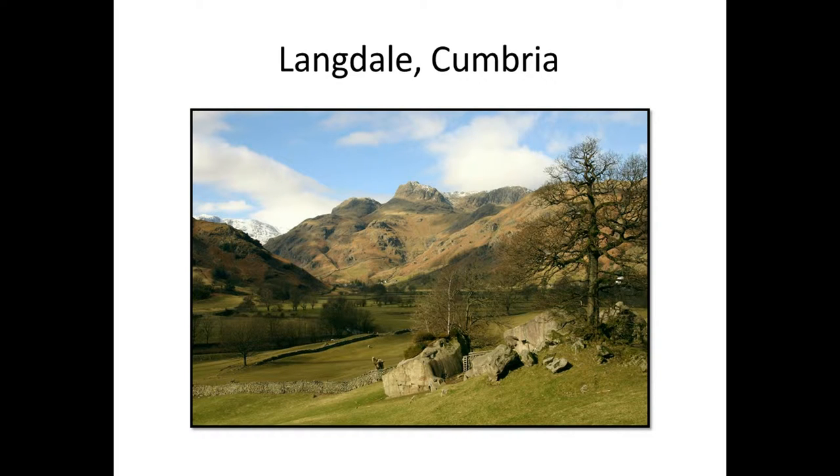The second case study from Cumbria is the Langdale Axe Factories — more extensive than is actually shown in the image, probably much more extensive into the Lowlands. This is Cocked Howe — there's a nice piece of rock out there and in the background you can see through to the fell, and the site extends right around that area.